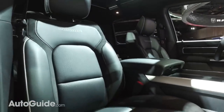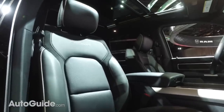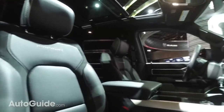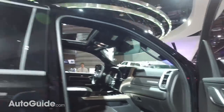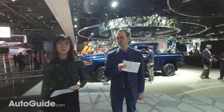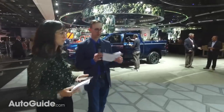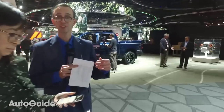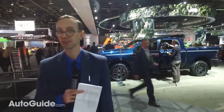We have a question from Tim asking if the 2019 Mazda 3 is at the show. Mazda is not even at the Detroit Auto Show this year, which is too bad. The new Mazda 3 hasn't come out yet but it's due for a refresh — probably at New York or Chicago. As for the Ram, it's going on sale very soon — Q1 of this year, next couple of months. It's ready to rock.